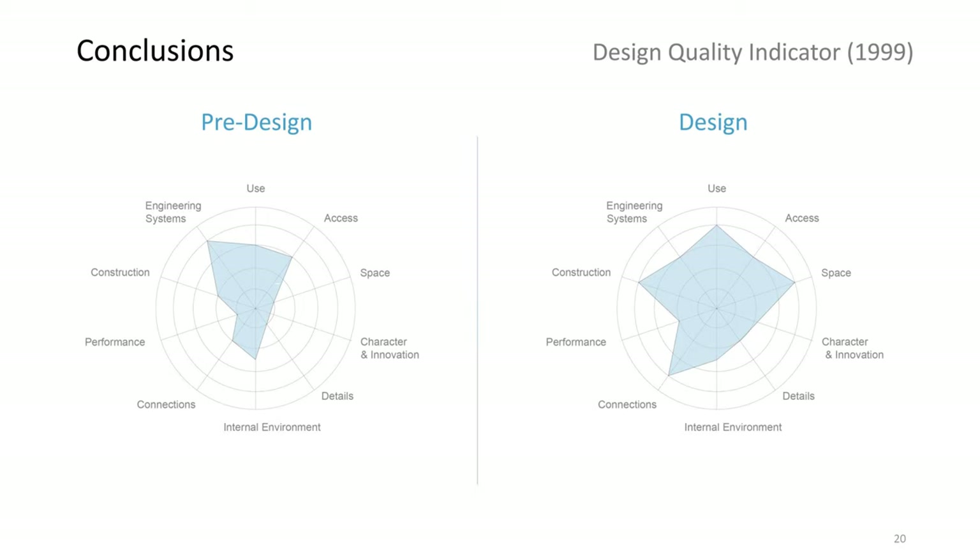This graph, invented by the DQI, visualizes the overall assessment of the building from all angles — aesthetical, practical, and technical. Every aspect improved from a little to a lot, except for the engineering, which slightly suffered.